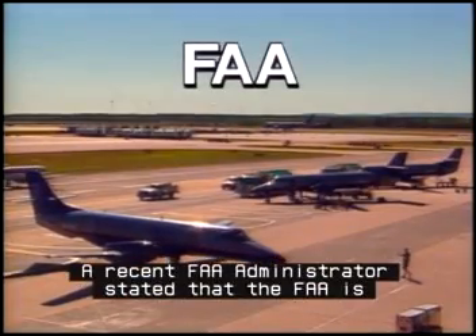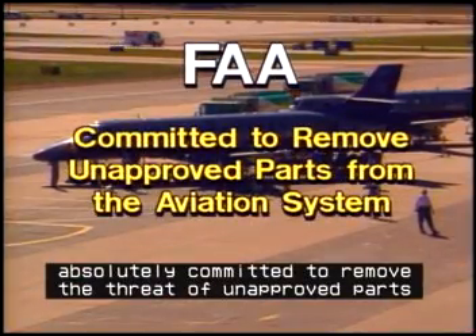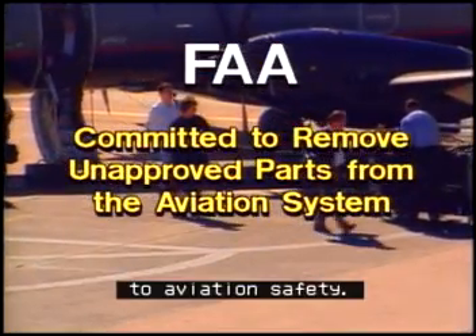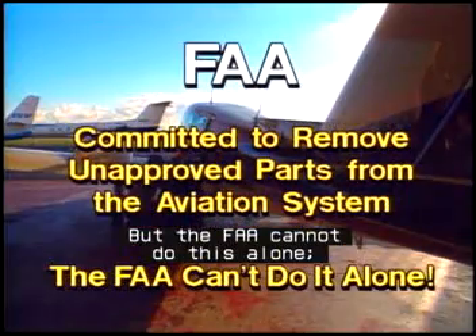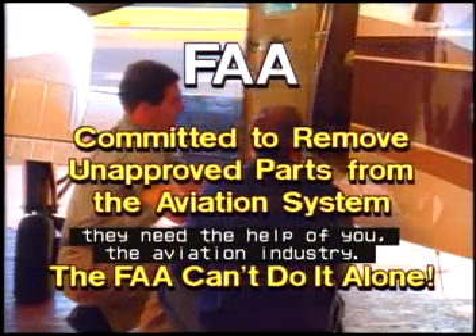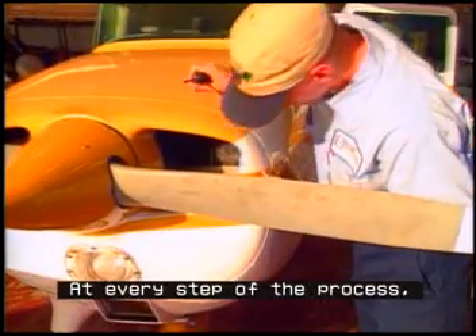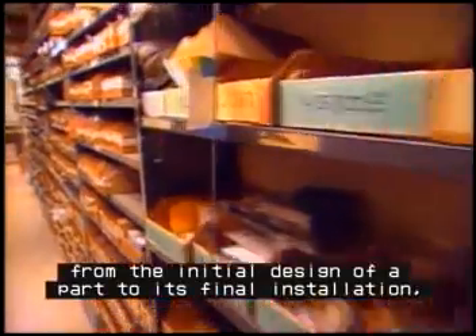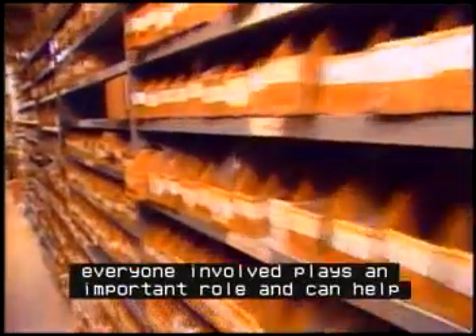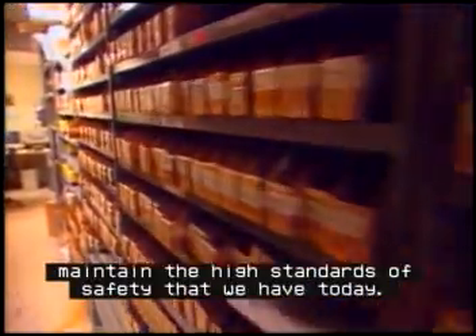A recent FAA administrator stated that the FAA is absolutely committed to remove the threat of unapproved parts to aviation safety. But the FAA cannot do this alone. They need the help of you, the aviation industry. At every step of the process, from the initial design of a part to its final installation, everyone involved plays an important role and can help maintain the high standards of safety that we have today.